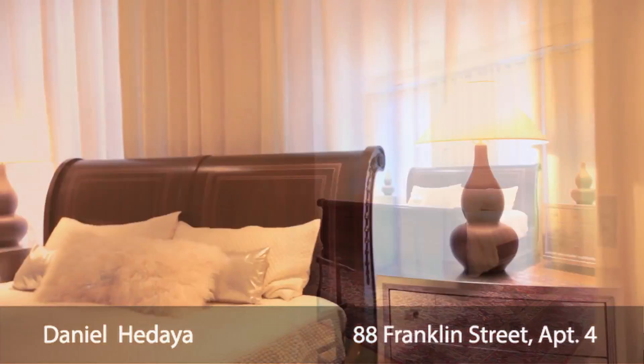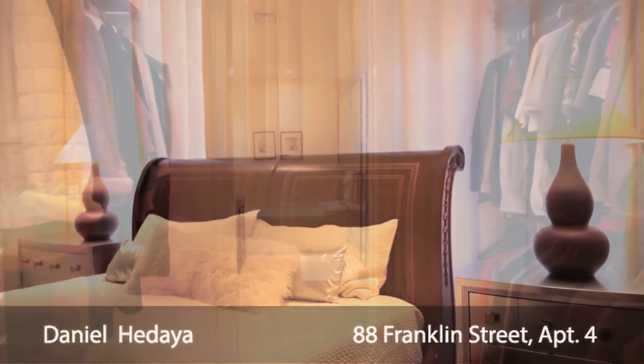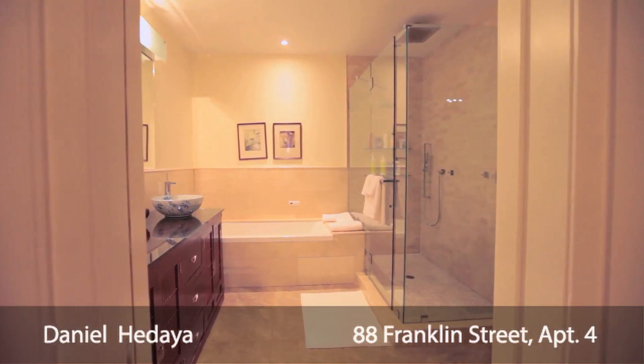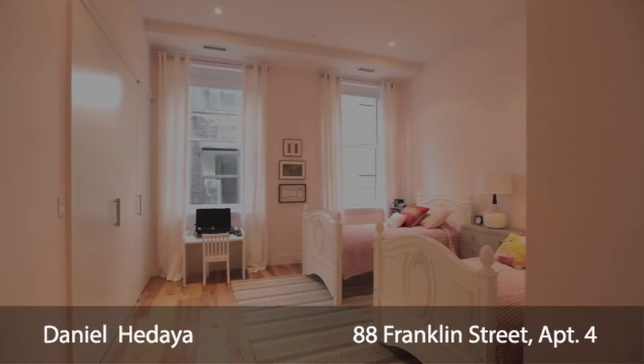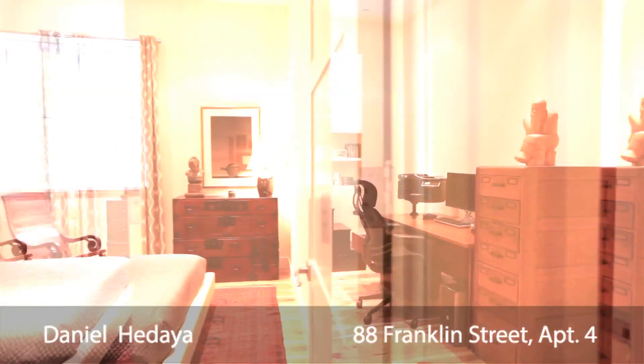The master suite features a king-size master bedroom, as well as his and her dressing area and walk-in closet. The master bathroom also features marble finishes with a two-person rain shower and separate jacuzzi tub. The other bedrooms are also quite spacious and all have great closet space.